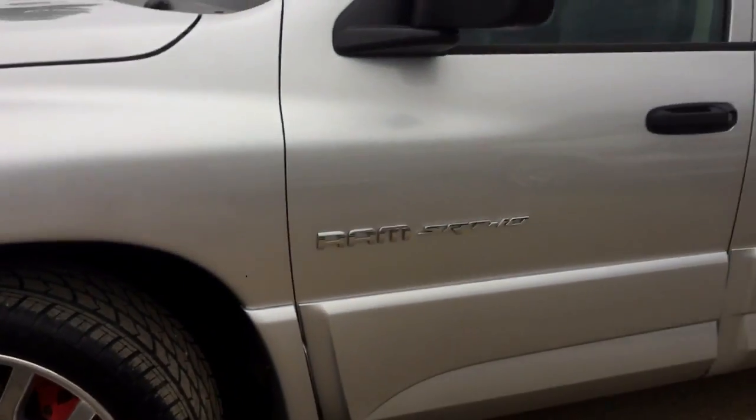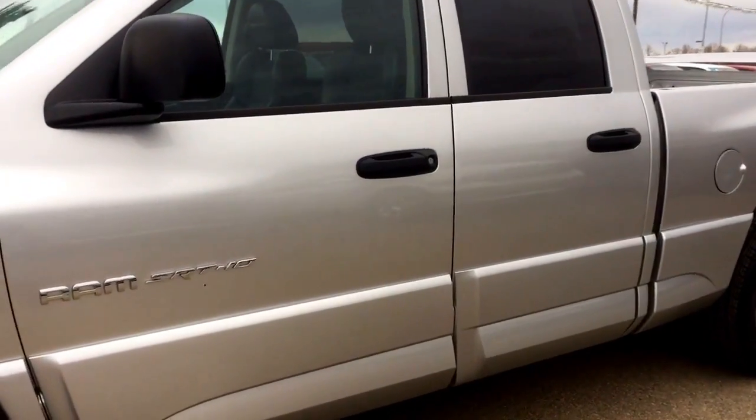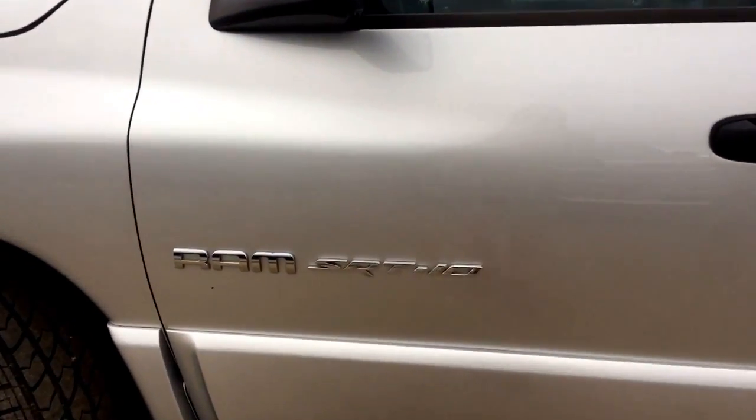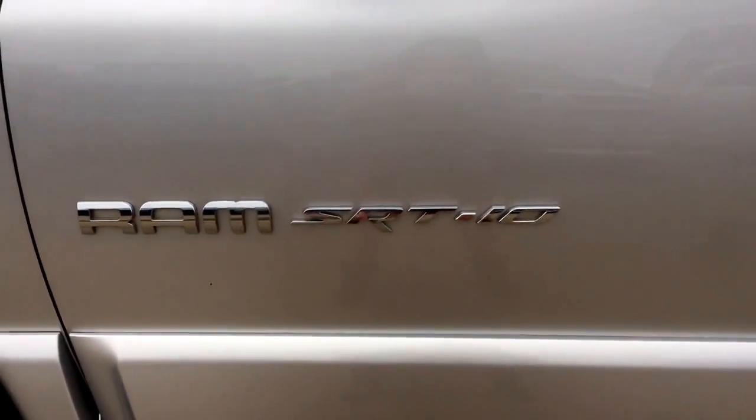Back to the truck you can have a better look at that paint coat there. It's in excellent condition, been very well taken care of — no scratches or dents. And on the side here you do have a nice chrome Ram SRT10 badge.